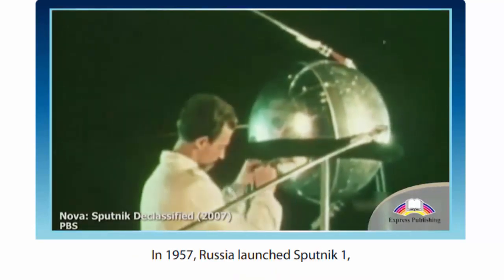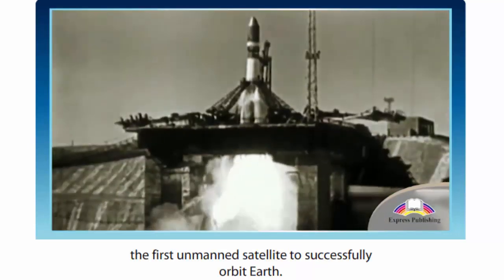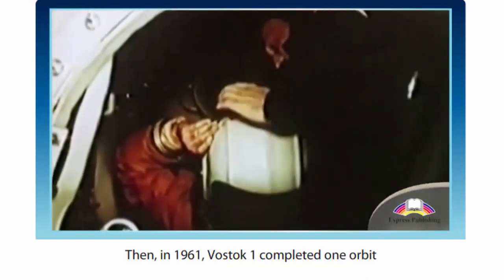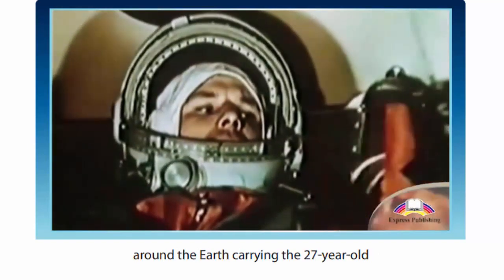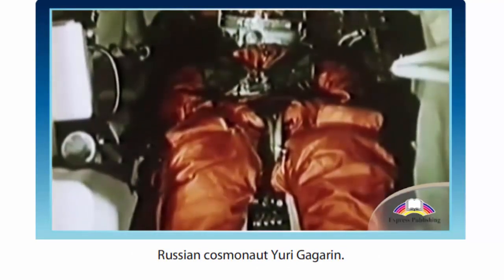In 1957, Russia launched Sputnik 1, the first unmanned satellite to successfully orbit Earth. Then, in 1961, Vostok 1 completed one orbit around the Earth carrying the 27-year-old Russian cosmonaut Yuri Gagarin.